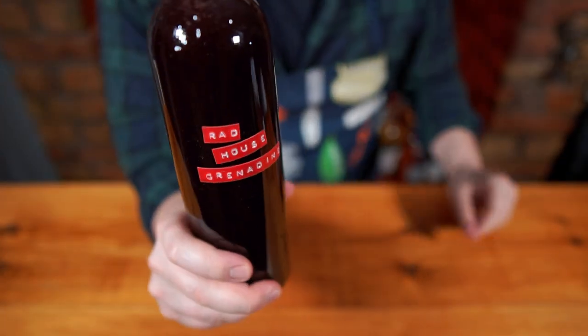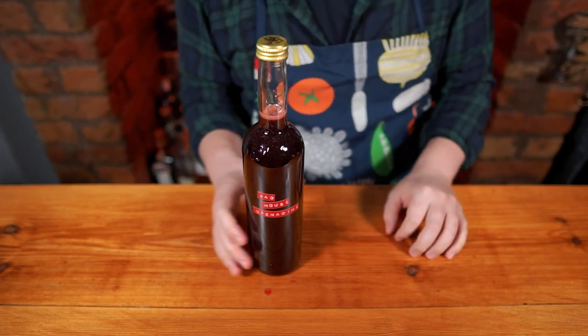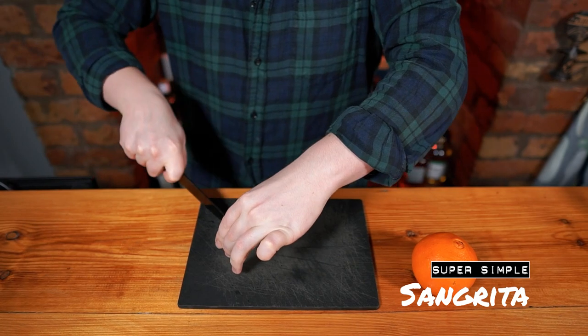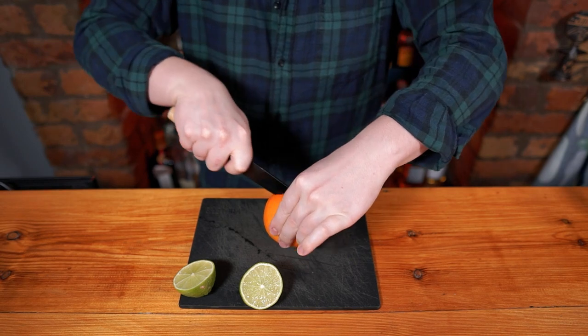This grenadine is great to spice up fizzy water, ginger ale, or even prosecco. Whilst that's chilling in the fridge, let's make a quick drink. The first cocktail is sangrita — not sangria, sangrita. This is a great party starter and it's super useful to make up a pitcher of it when hosting a party.